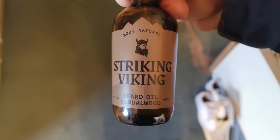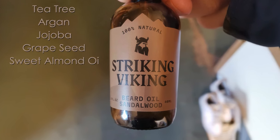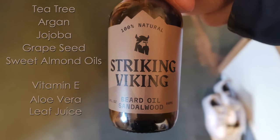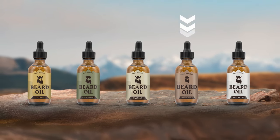The all-natural organic formula contains a nourishing blend of tea tree, argan, jojoba, grapeseed, and sweet almond oils, enhanced with vitamin E and aloe vera leaf juice. The oil comes in several distinct scents, including vanilla, citrus, sandalwood, and cedarwood.